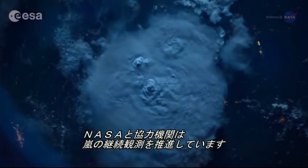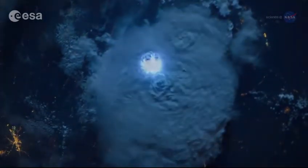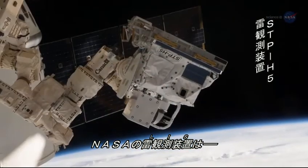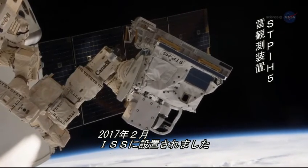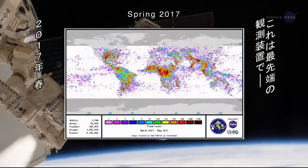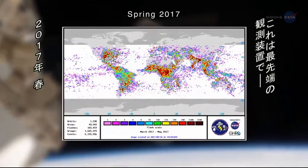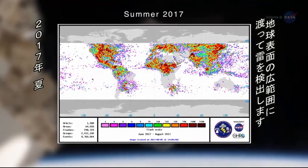NASA and partner agencies are advancing in their efforts to make continuous storm observations. NASA's Lightning Imaging Sensor, or LIS, was installed on the International Space Station in February 2017, as part of the DoD space test program. LIS on the station is the latest in a line of instruments used to locate and detect lightning over a large region of the Earth's surface.